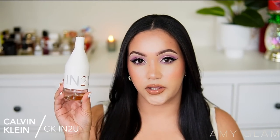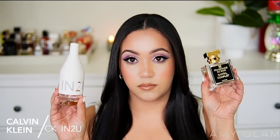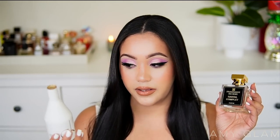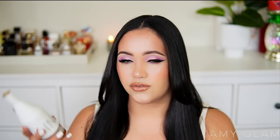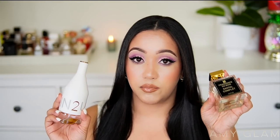Next I'm getting rid of CK Into You, said to be a dupe for Santal Complet. They're very similar — if you want the same vibe at a more affordable price, CK Into You is very close. But this one stays very citrusy the whole time, while Santal Complet dries down more woody and smooth. They're so similar I don't need both, and I prefer Santal Complet.